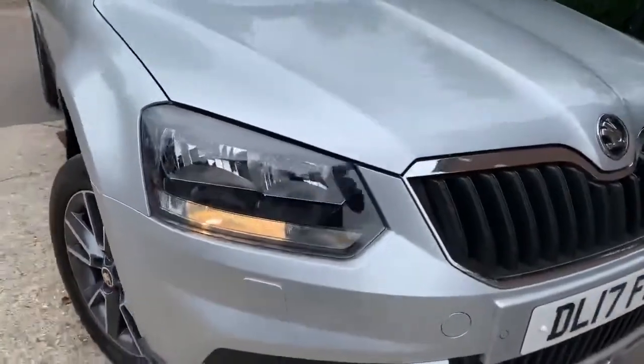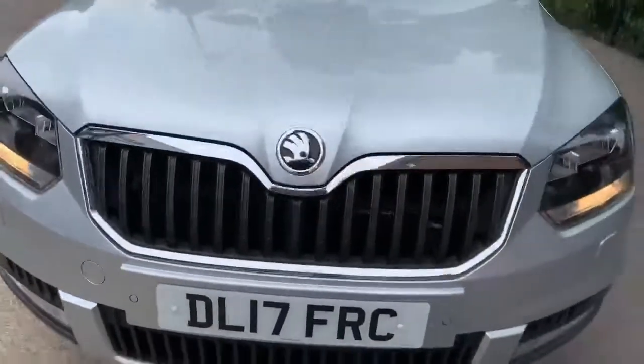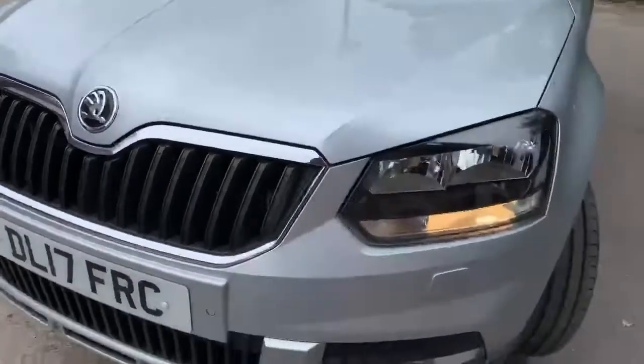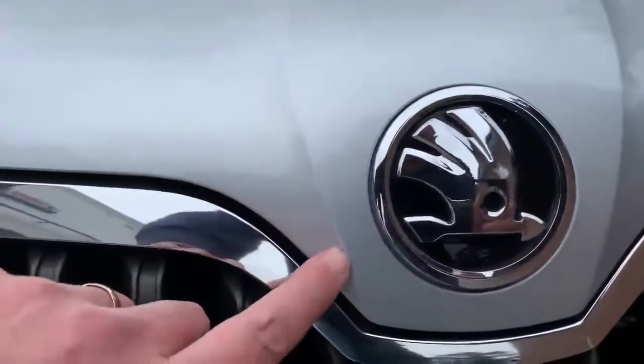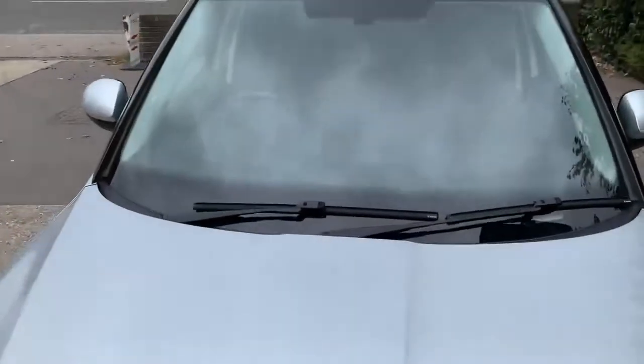Around the front of the vehicle there are literally one or two little stone chips — very tiny stuff indeed. The windscreen is all good. Really very minimal marks overall — it's a nice car.